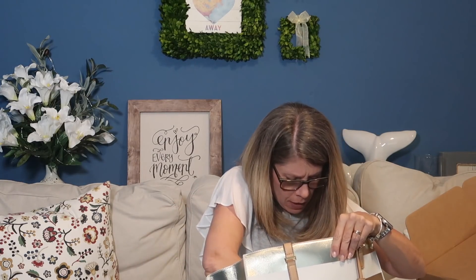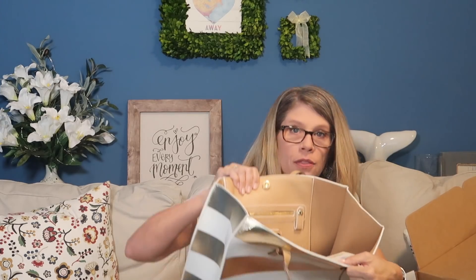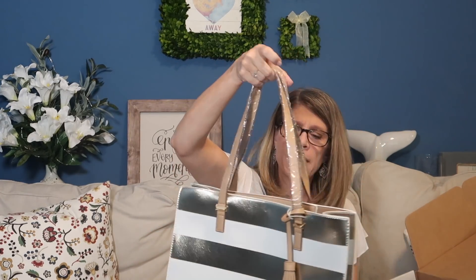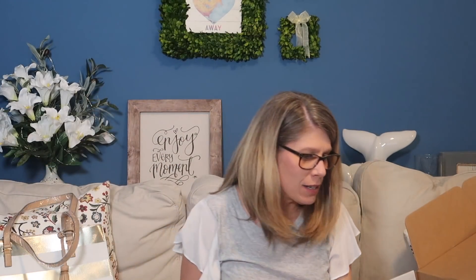It does not zip closed, but there's a thing on the bottom to help keep it structured. This is by Madison West. There is a zipper pouch inside and a slide pouch. It's a nice size bag, not too heavy, and the straps are a bit wider, which is nice. There is a little bit of attachment detail on the front.